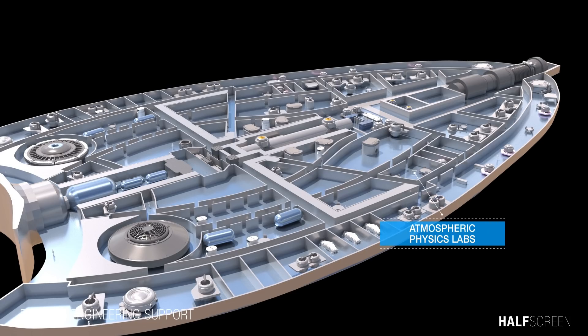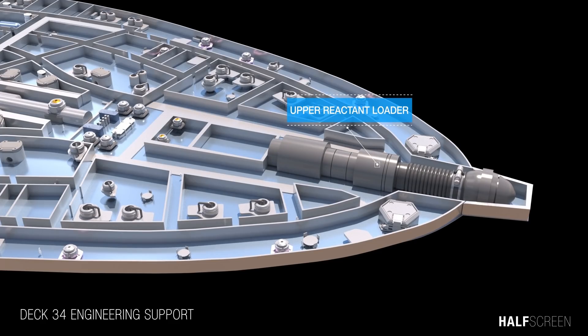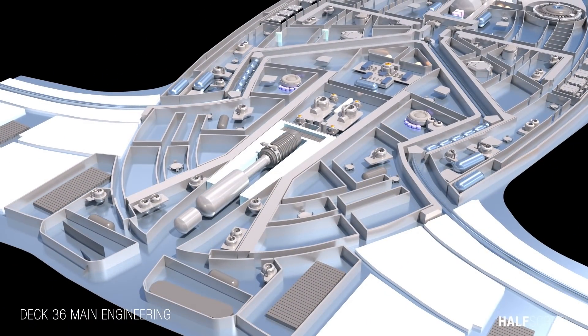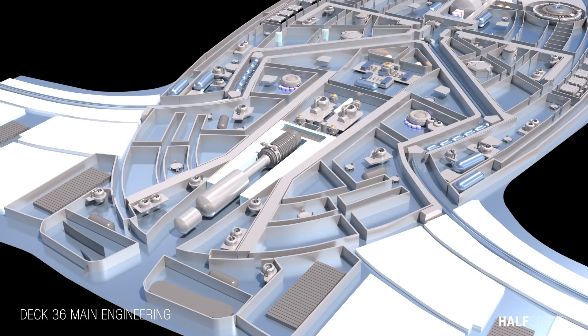The atmospheric physics lab combines components of physics and chemistry focusing on planetary atmospheres. Toward the back was the upper reactant loader and launcher gas generator. Located at deck 36 was the main engineering room and the lower reactant loader, whose primary purpose was to serve as the control center for all engineering systems aboard the starship, especially those related to propulsion and power generation.